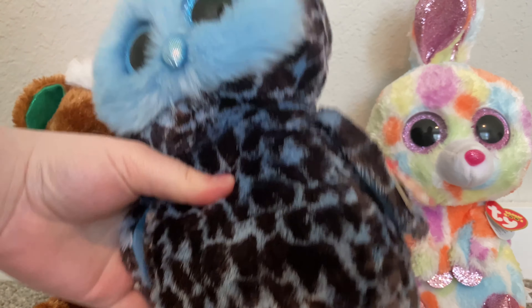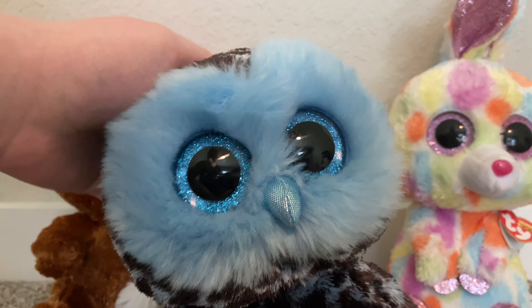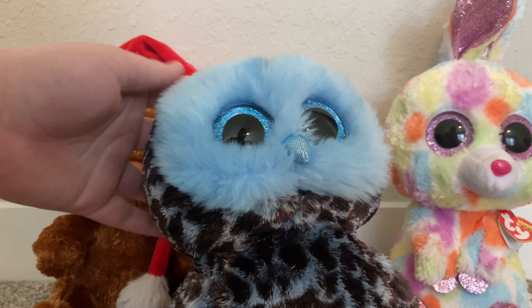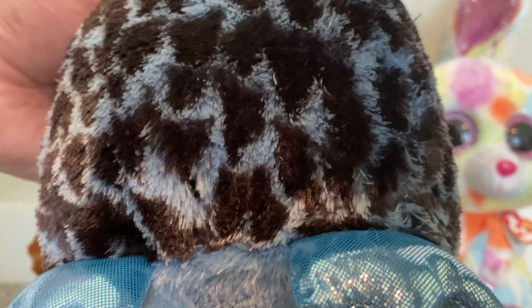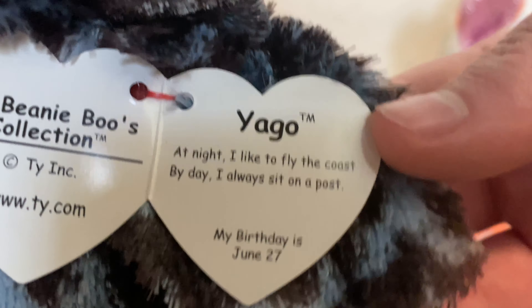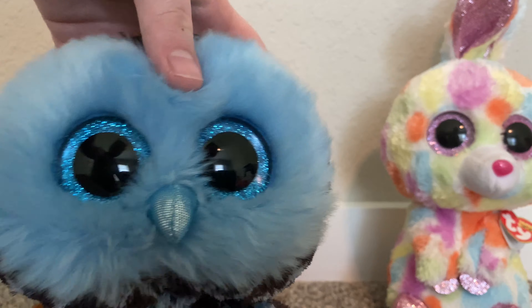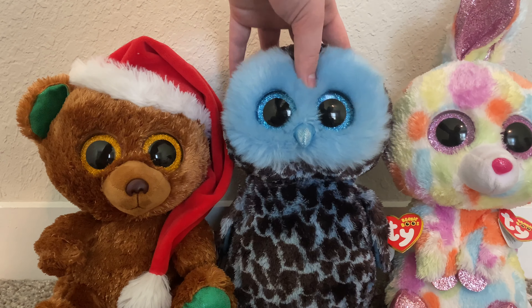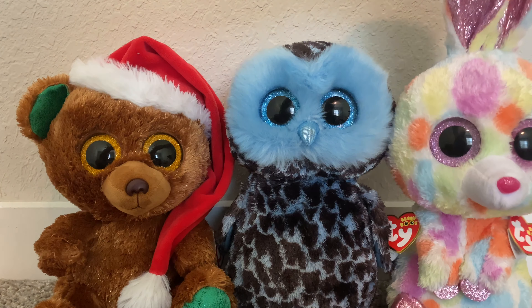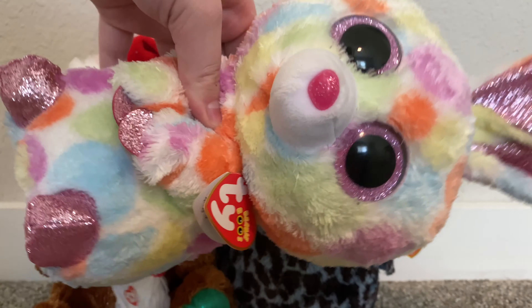Then I have Iago. Iago is literally in perfect condition — he is so soft. Somebody probably bought him and then just donated him right away because he is brand spanking new. His tag reads: "Iago — at night I like to fly the coast, and by day I always sit on a post. My birthday is June 27th."